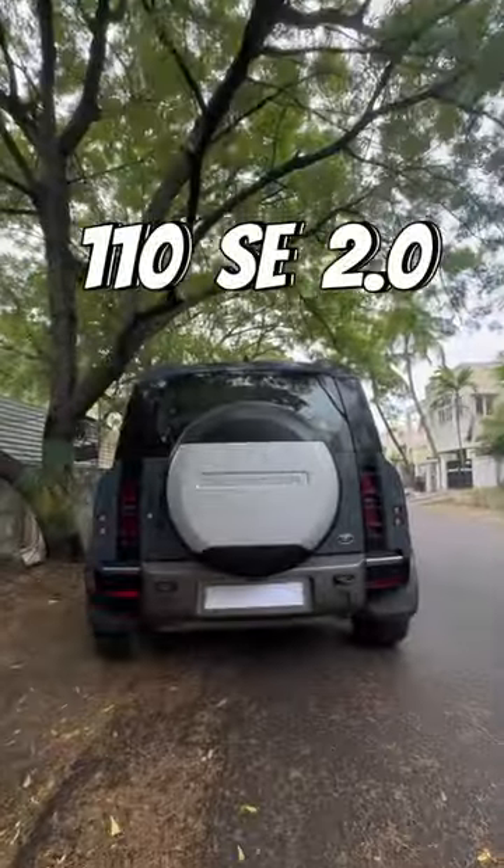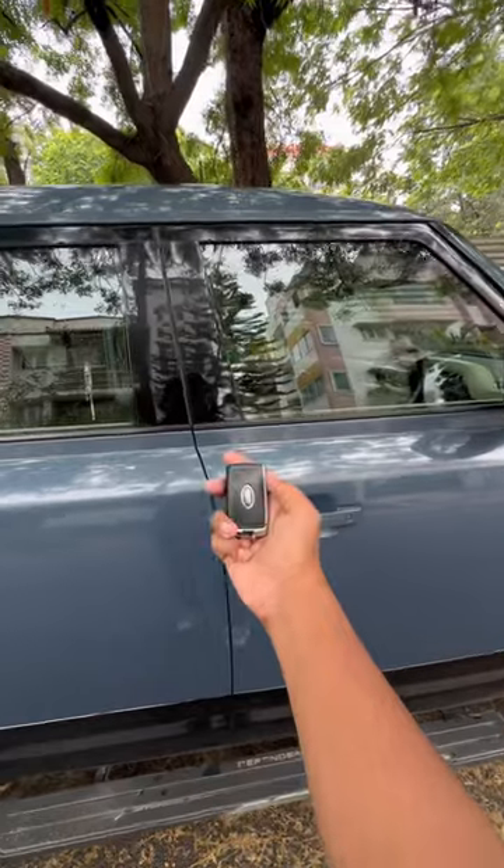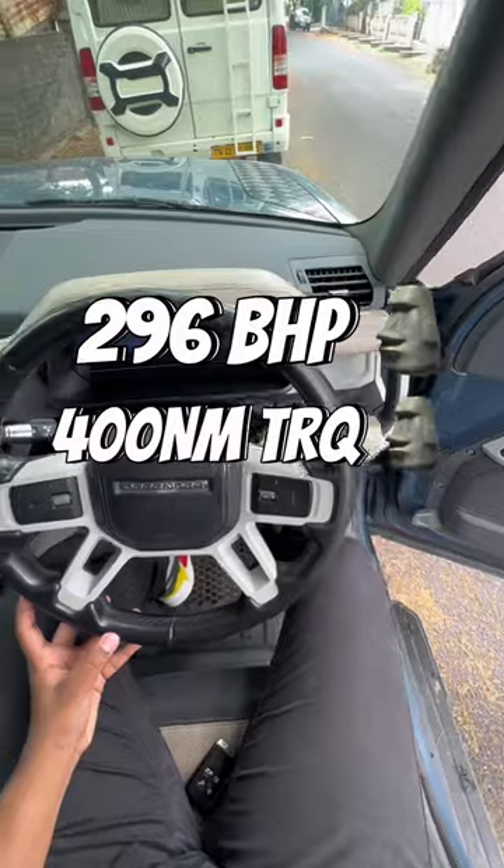We have a 110S model here. We have a 2.0L 4-cylinder engine. That gives us 296 bhp and 400 Nm of torque.